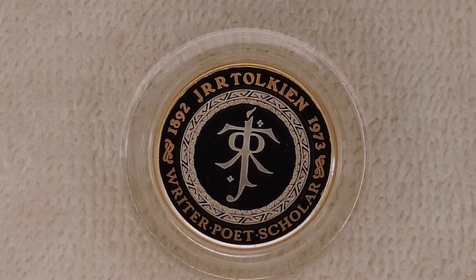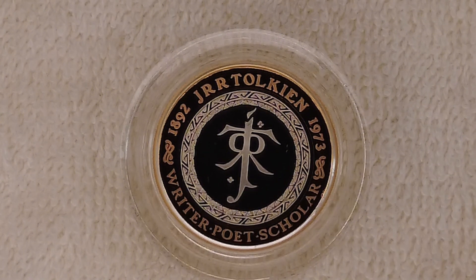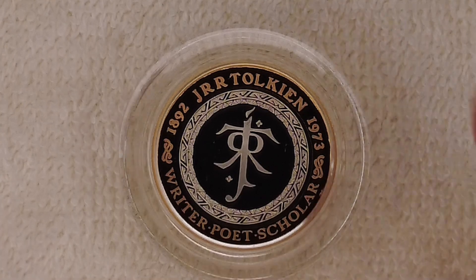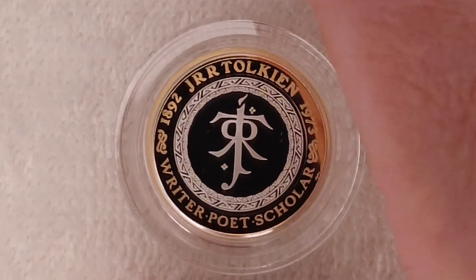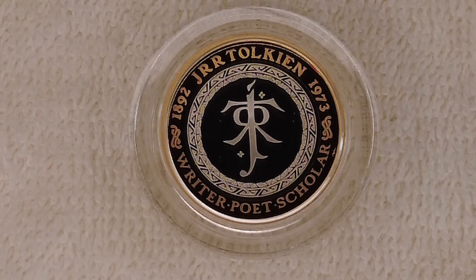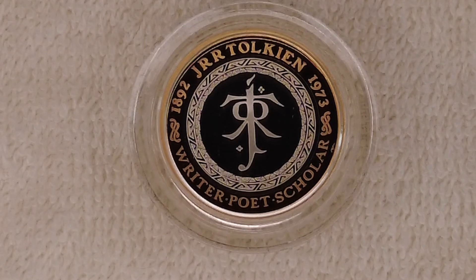Vital statistics: denomination is two pounds. Maximum coin mintage is 5,160. The inner is 925 sterling silver and the outer is 925 sterling silver plated with fine gold. The weight is 12 grams and the diameter is 28.4 millimeters.